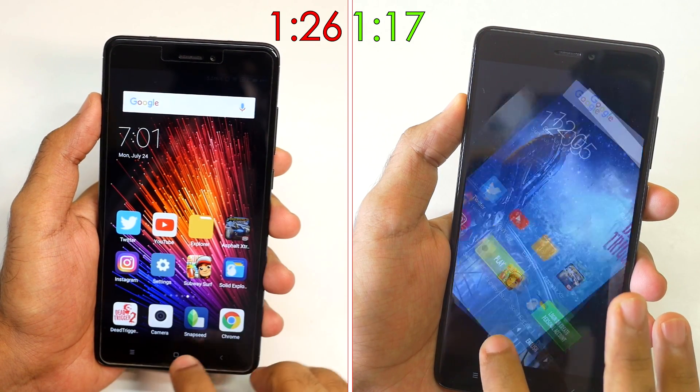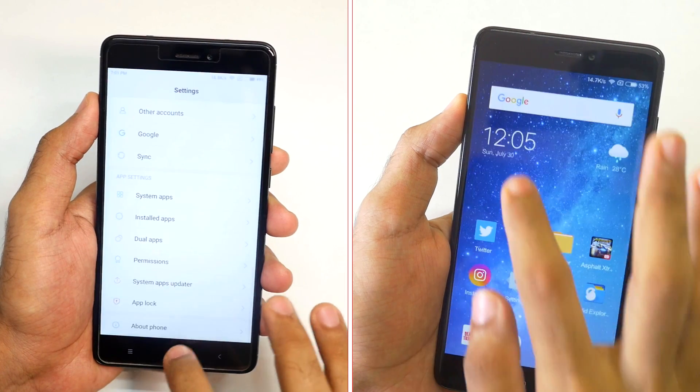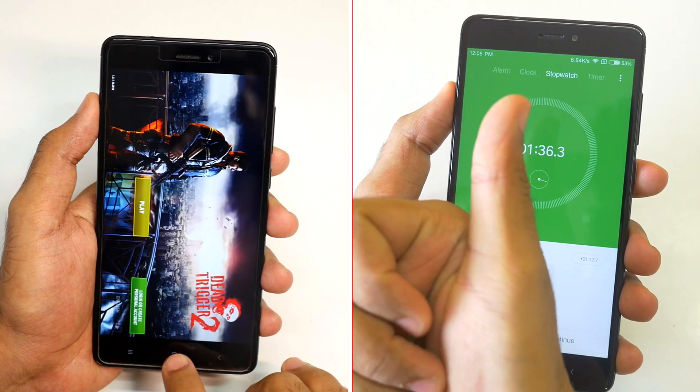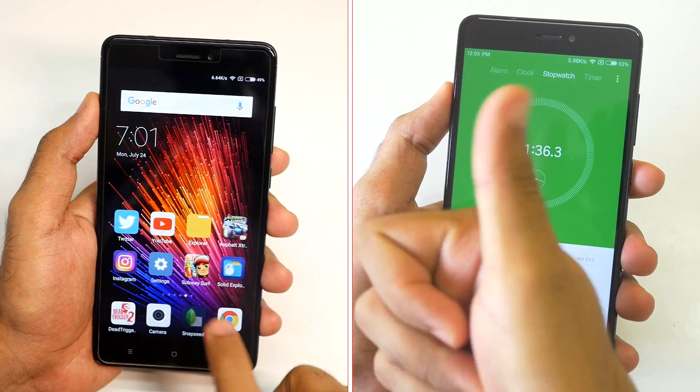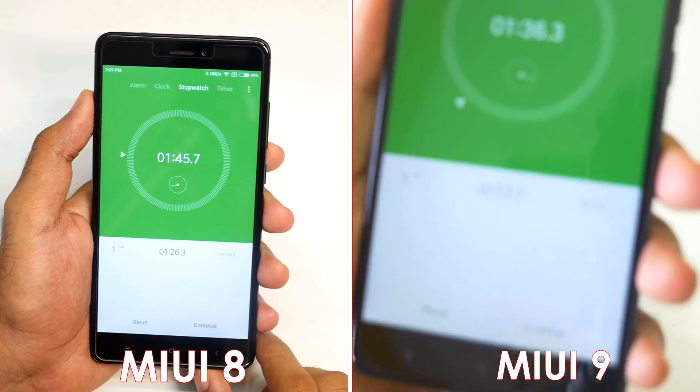Now both the phones are going to have all the applications in memory because I used the Redmi Note 4 with MIUI 8 and it kept all the applications running in the background — and it did the same with MIUI 9. MIUI 9 completed the multitasking test in 1 minute and 36 seconds whereas MIUI 8 completed it in 1 minute and 45 seconds.